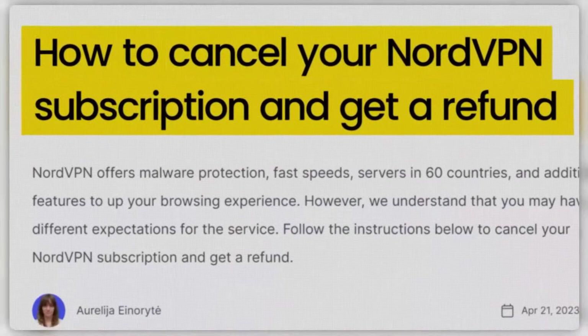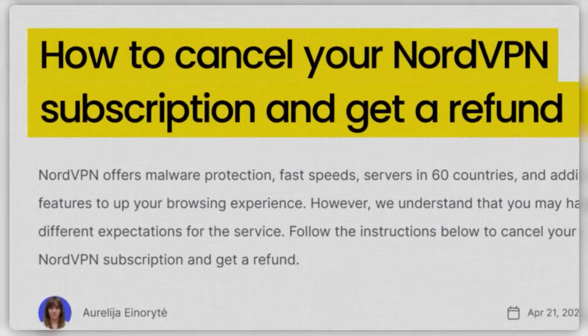What's happening guys, it's Adam here and in today's video I'm going to talk about how to cancel NordVPN and get a refund.